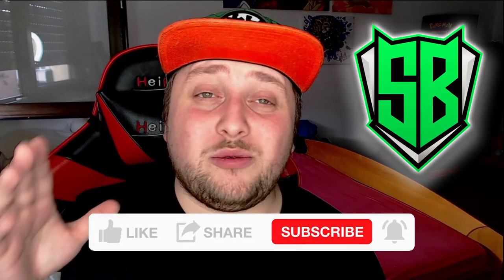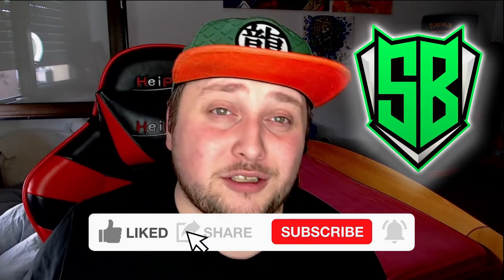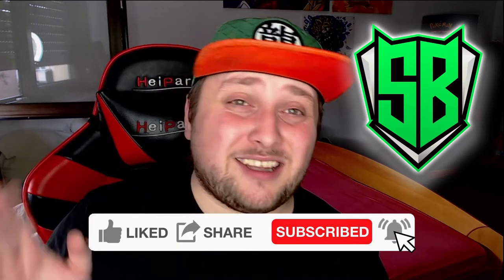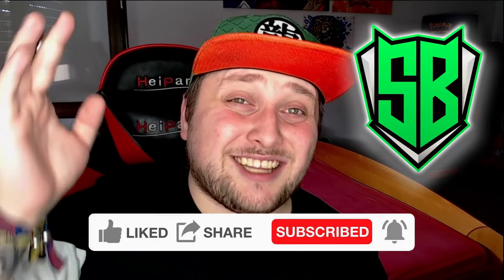Before we start this video, be sure to subscribe to the channel. I want to reach a thousand subs by the end of the year — we're halfway through and I'm not even at 700. So smash that subscribe button, like and share this video and my channel.